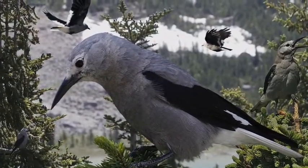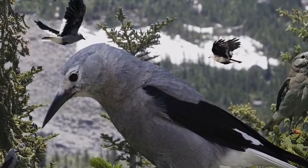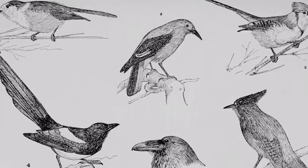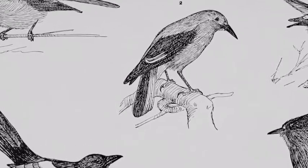Clark's Nutcrackers are birds of the mountains. Their range stretches from British Columbia down through the western United States and into New Mexico. The first recorded account of a Clark's Nutcracker was in 1805 during Lewis and Clark's expedition across North America. While in Idaho, Meriwether Lewis captured a Clark's Nutcracker specimen, which he brought back with him upon concluding their trip. The Clark's Nutcracker was one of the three new species discovered during the exploration.